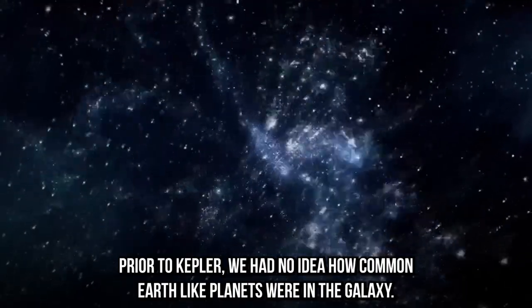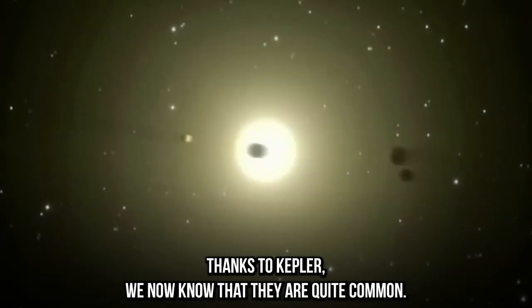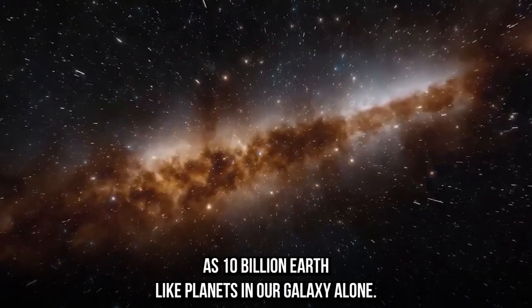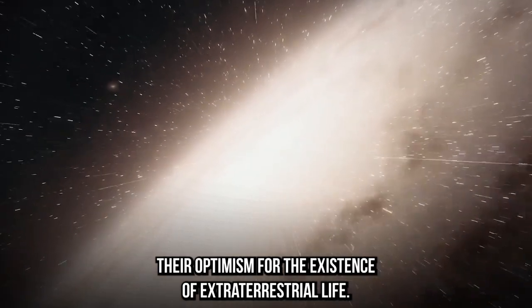Prior to Kepler, we had no idea how common Earth-like planets were in the galaxy. Thanks to Kepler, we now know that they are quite common. In fact, it is estimated that there may be as many as 10 billion Earth-like planets in our galaxy alone. This has greatly increased our optimism for the existence of extraterrestrial life.